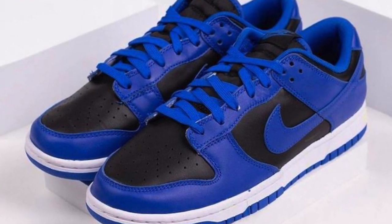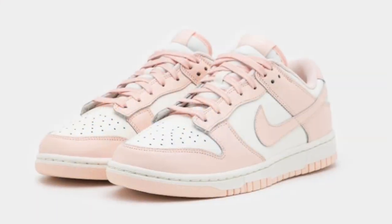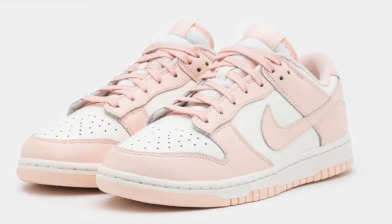On February 11th we can expect the Dunk Low Hyper Cobalt dropping for $100 US. Like all the dunks this month, this should be pretty good profit with good margins at a $100 retail — I would definitely go for it. The second drop on February 11th is the Dunk Low Orange Pearl, also dropping for $100 US. Just like the other dunks discussed, these will be very profitable as well with good margins.